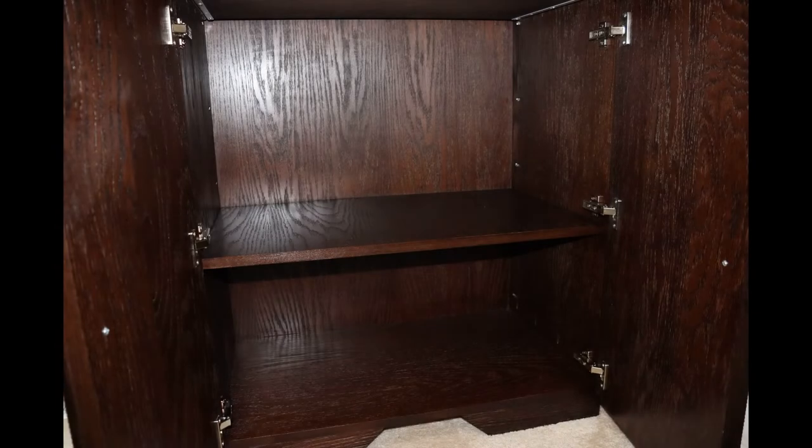Here we see the bottom portion of the temple which gives a decent amount of storage, and you'll later see just how much we were able to cram into this space.